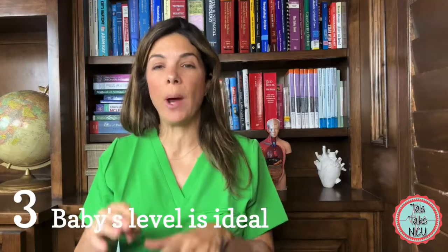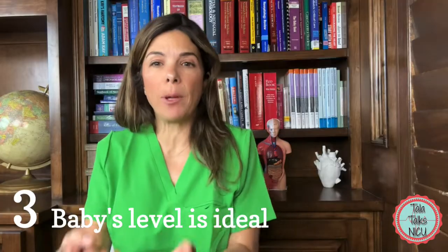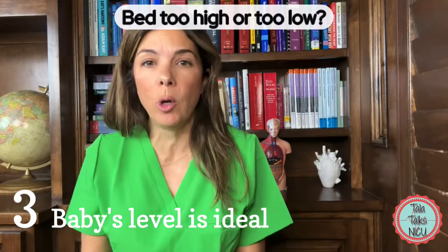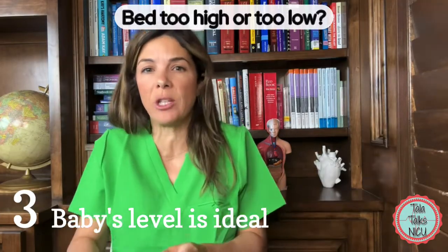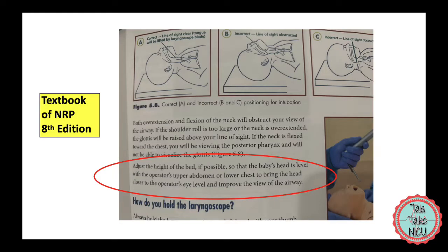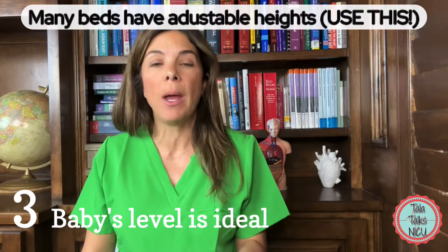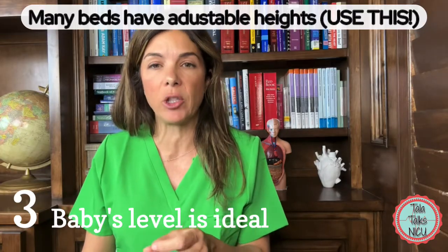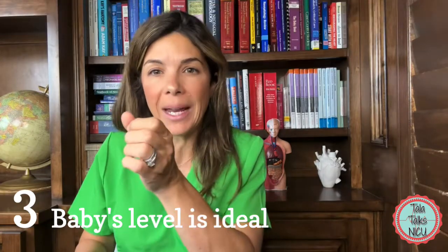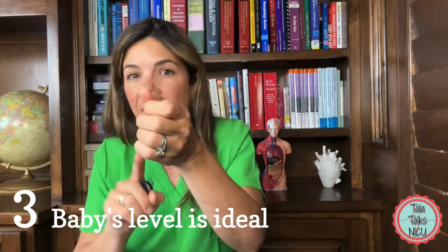The third tip is make sure that you have the baby at the right level for you. Maybe the baby's on a bed that is too high or too low, making it really difficult to position yourself to see the cords. Ideally, the level of the bed should be somewhere at your lower rib cage. Make sure you move the bed if possible. Sometimes if the cords are really anterior, you still have to duck a little to get that view.